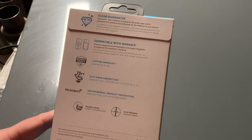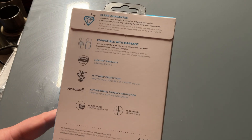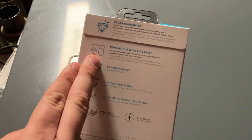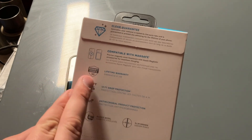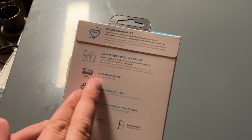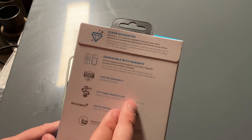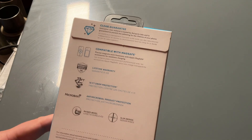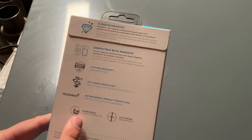The clear material is guaranteed to prevent any yellowing for the lifetime of your phone, which is very cool. It's compatible with MagSafe — precise magnets work flawlessly with Apple MagSafe accessories for seamless charging, so you can use the Apple MagSafe power bank or regular MagSafe charger. Spec Products also guarantees their stuff — they have a lifetime warranty, 13-foot drop protection, and antimicrobial product protection.